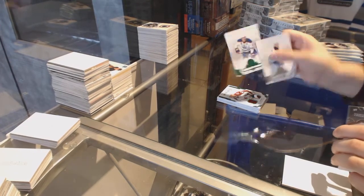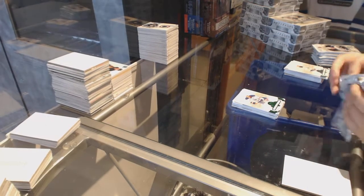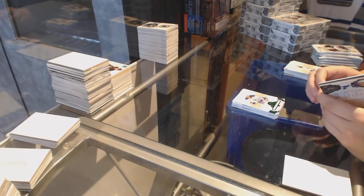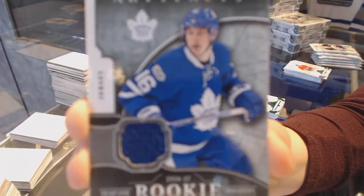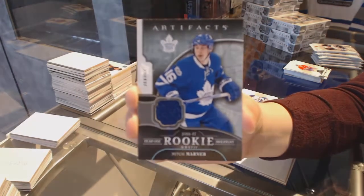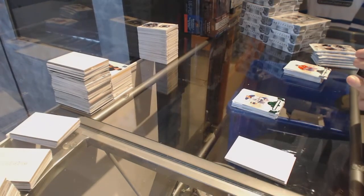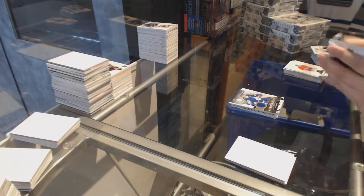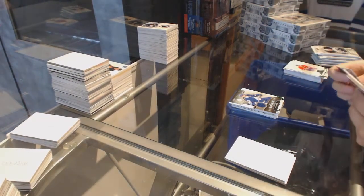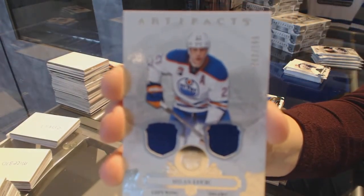Emerald number to 99 for the Oilers, Milan Lucic. For the Toronto Maple Leafs, year one rookie sweaters jersey, Mitch Marner — has a little chipping on the bottom. We've got a dual jersey number to 165 for the Edmonton Oilers, Milan Lucic.